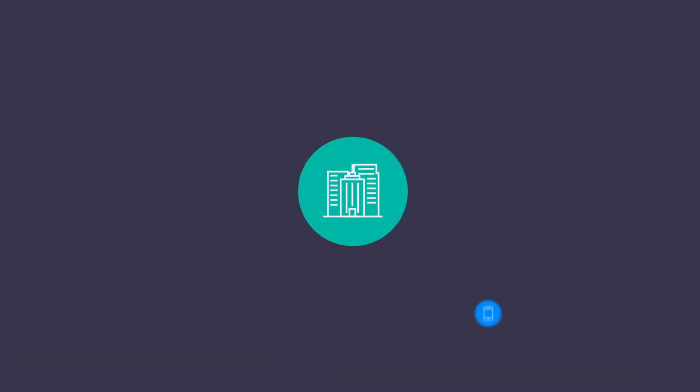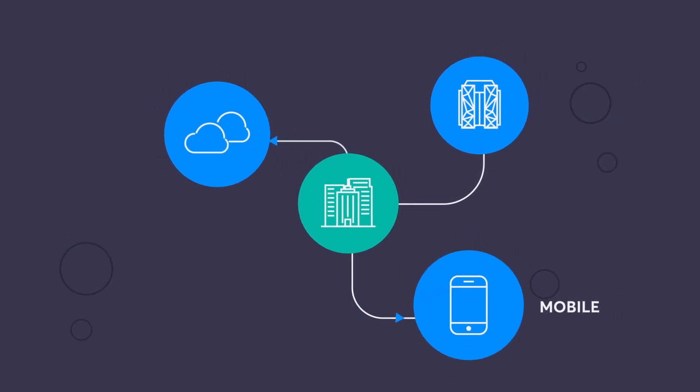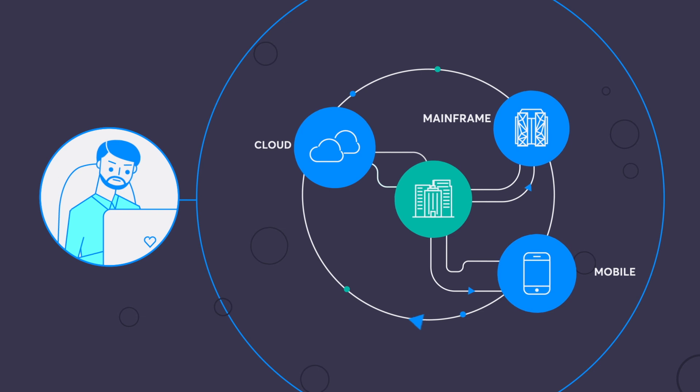To meet these demands, your applications have grown too, expanding from a single platform into a hybrid IT world with mobile, cloud, and your mainframe. Your teams have also adopted Agile, DevOps, and more to keep pace.